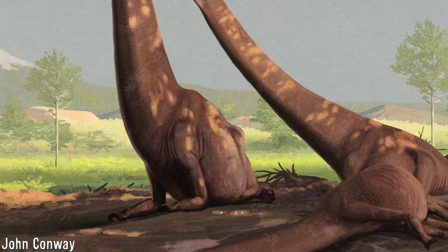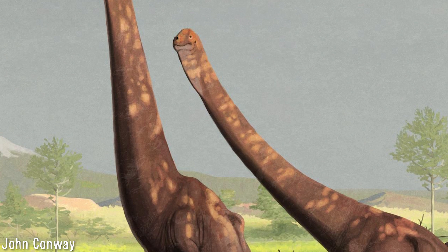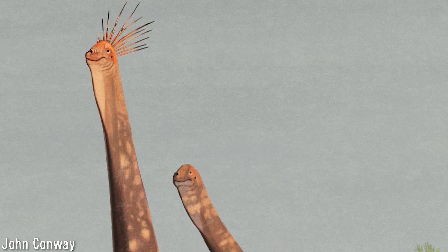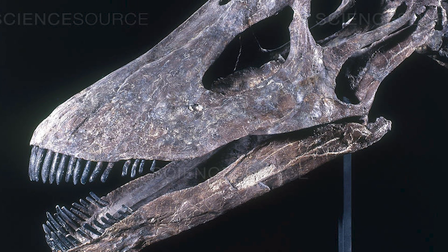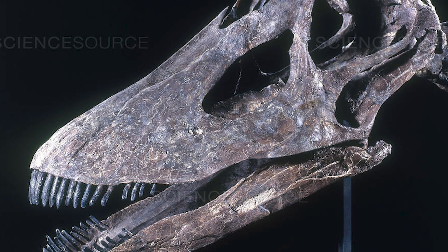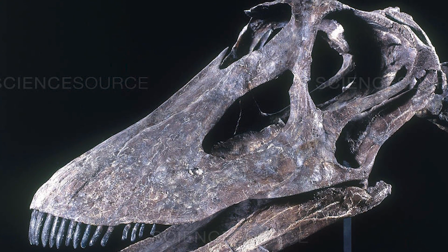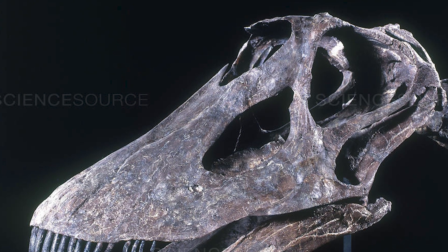The trunked sauropod movement is usually said to have started with Walter Coombs' seminal 1975 paper, 'Sauropod Habits and Habitat,' which notes that the size, shape, and position of the bony nostrils in sauropods is similar in some respects to mammals which have, or are thought to have had, either a proboscis or at least a large nose.